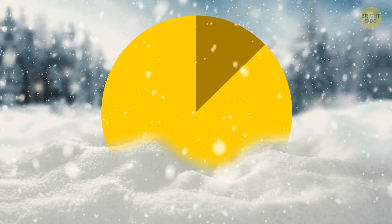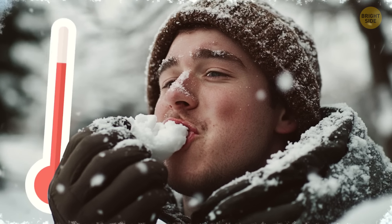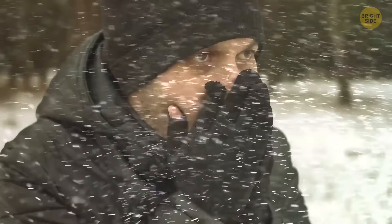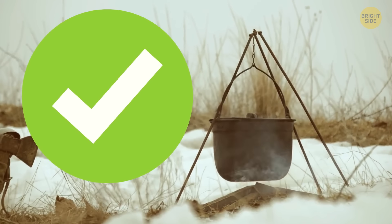Snow isn't a replacement for water. In any amount of snow, there is about 9 times more air than water. Eating snow can make you very cold inside, and you could get hypothermia. Plus, your body will have to work harder to heat and melt the snow, and you'll get more dehydrated than hydrated. So, always melt snow before drinking it to stay safe.